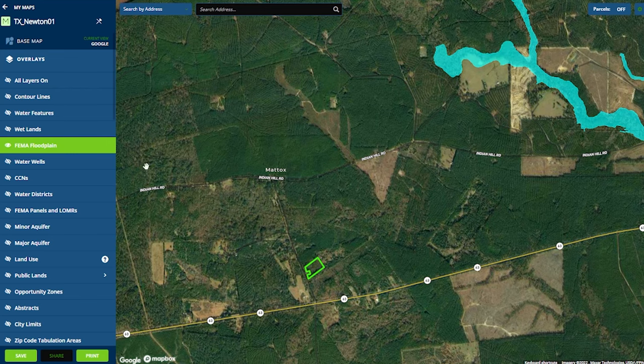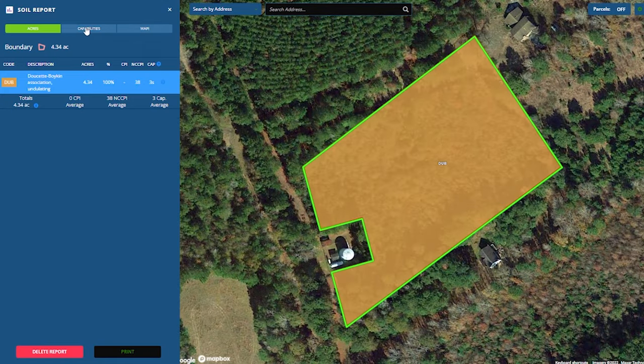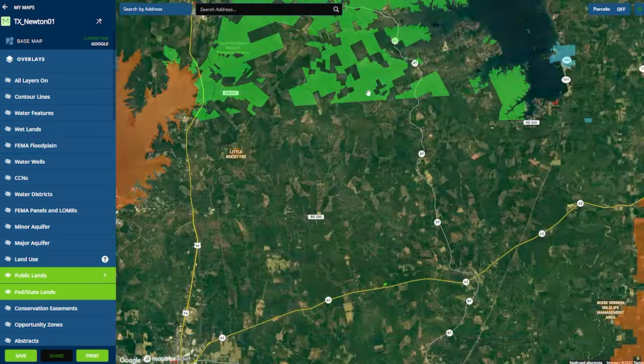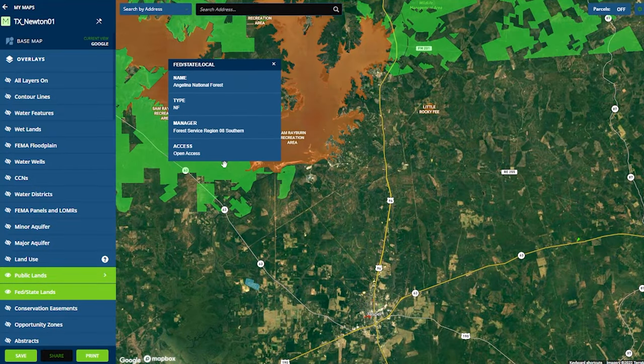Now let's check the soil survey. If we look at the capabilities tab, we can see that this land is capable of sustaining moderate farming, perfect for a small garden or farm. It also means if you cut trees, you could have a very nice lush yard. Now let's check out the public land in the area. You can see you'll be surrounded by public land, with the Sabine National Forest to the north, and Sam Rayburn and Angelina National Forest to the west.